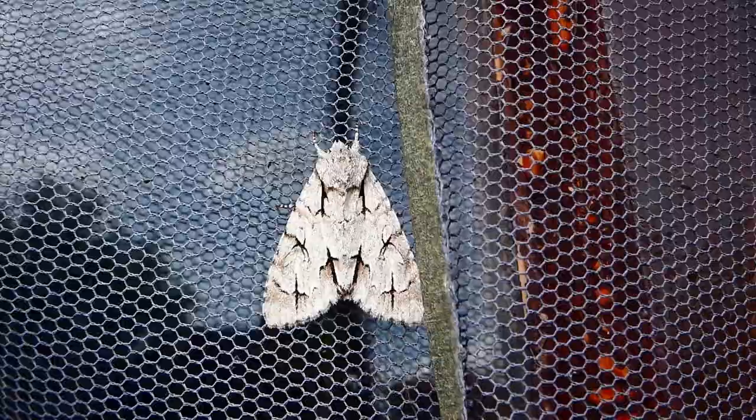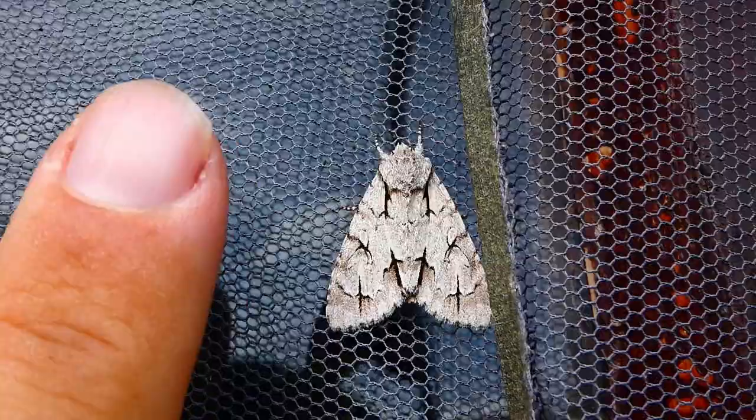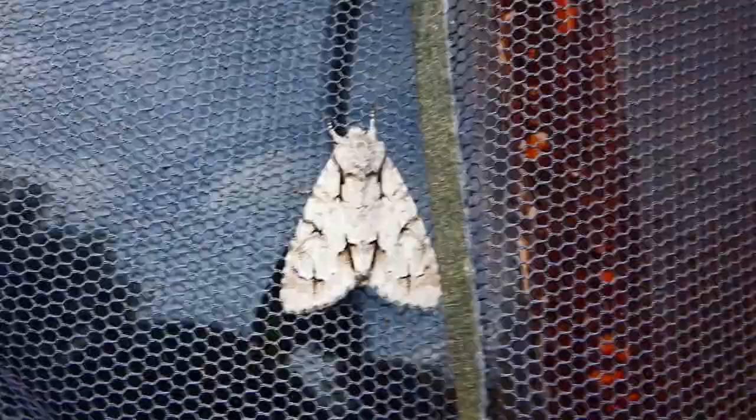There we go, lovely. Just for scale, it's resting up — that's my index finger. So it's a medium sized moth.